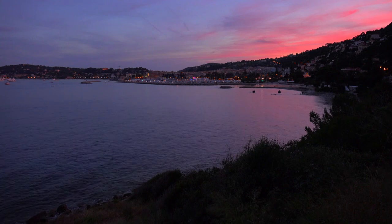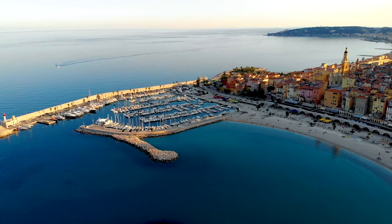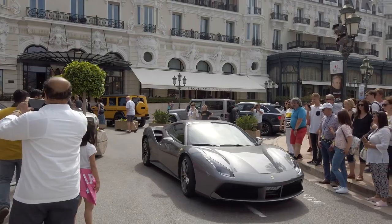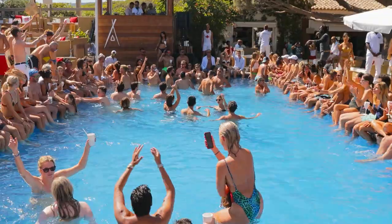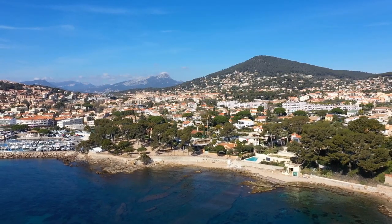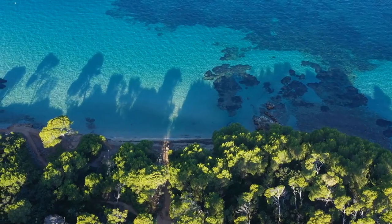That does it for our tour of the French Riviera. Which was your favorite stop you'd like to see for yourself? Did we miss a hidden gem? Let us know in the comments below. If you enjoyed today's video, make sure you let us know by tapping the like button. And if you'd like more travel content like this, be sure to subscribe to the channel — ringing the bell enables notifications so you'll be the first to know when new videos drop.